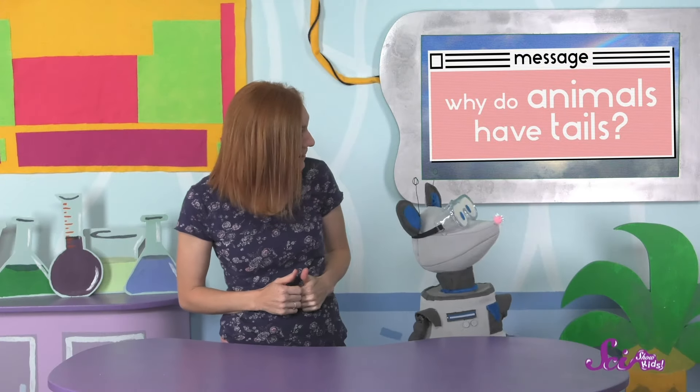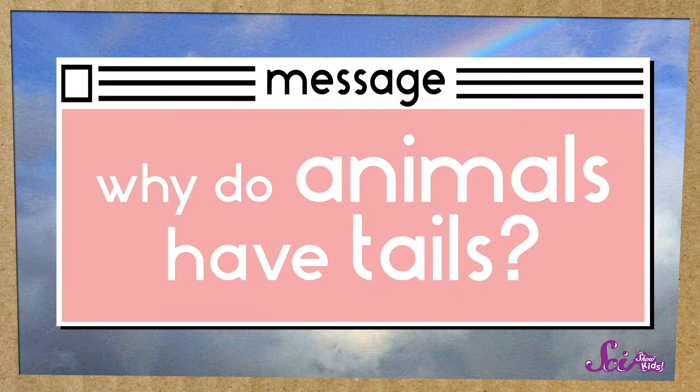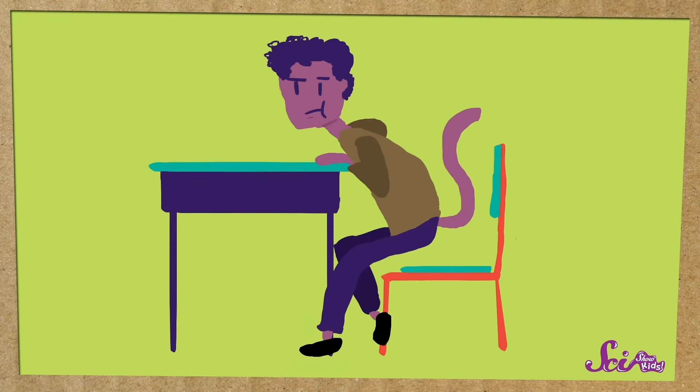Hey, Squeaks! Look what we have here! We just got an awesome question from one of our viewers. They want to know, why do animals have tails? That's such a great question! Lots of animals have tails, including rats, Squeaks! But humans don't! Personally, I'm pretty glad we don't have tails — can you imagine trying to sit in class at school with a tail getting in the way all the time? But the real reason other animals have tails is that they need them and we don't.